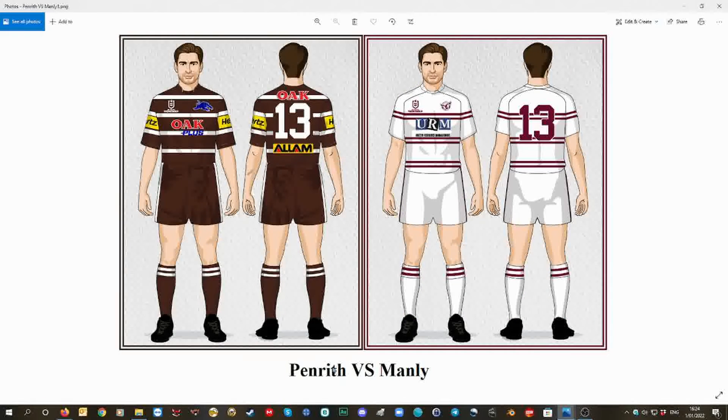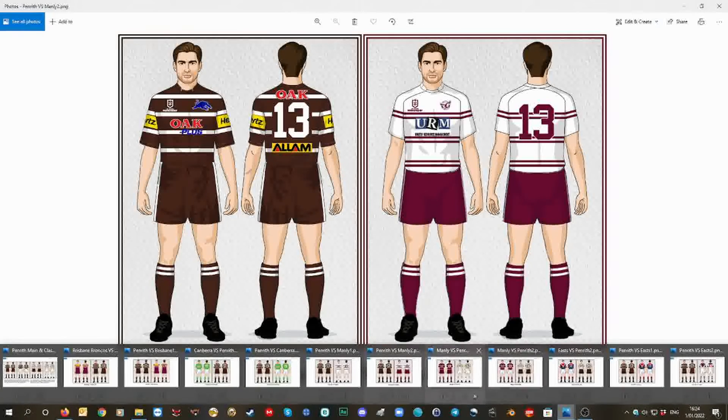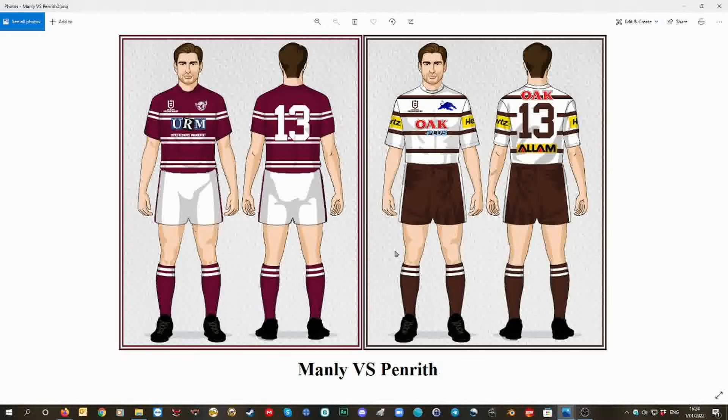Penrith versus Manly, option one at Penrith Park. Option two — the white version for Manly at Penrith Park, maroon shorts, maroon socks, the all brown for Penrith. And then Penrith at Brookvale Oval, option one — Manly in the all maroon and the white version, white shorts, white socks. Option two — Manly maroon jumper, white shorts, maroon socks; Penrith with white clash version but brown shorts and brown socks.